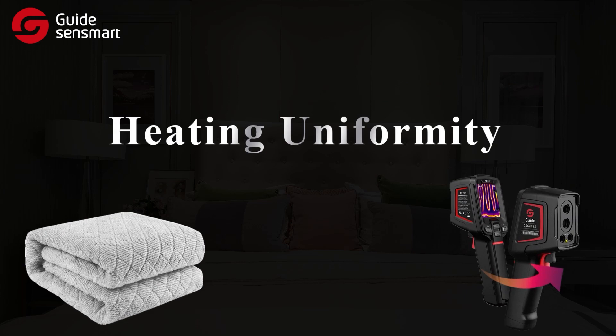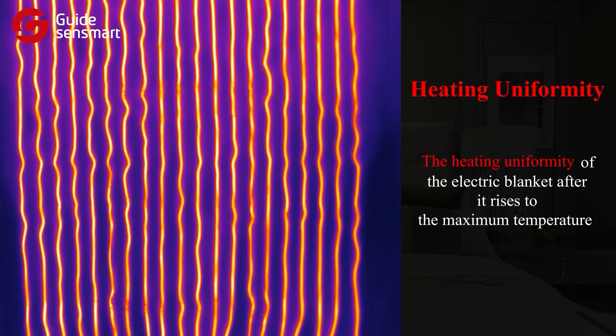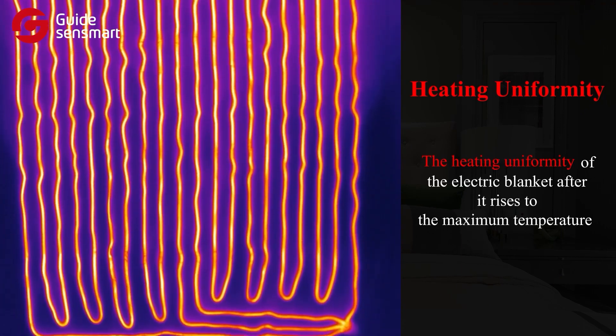Third, heating uniformity — examining the heating uniformity of the electric blanket after it rises to the maximum temperature.